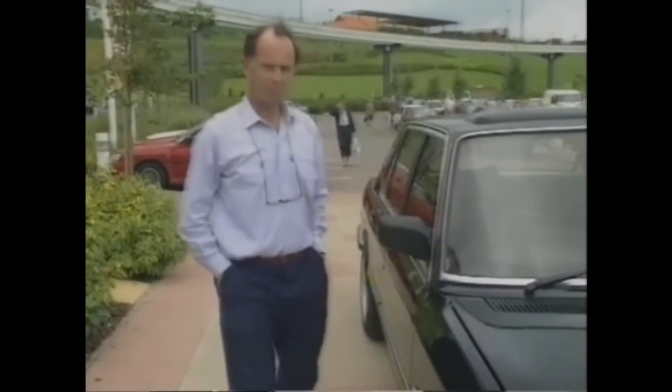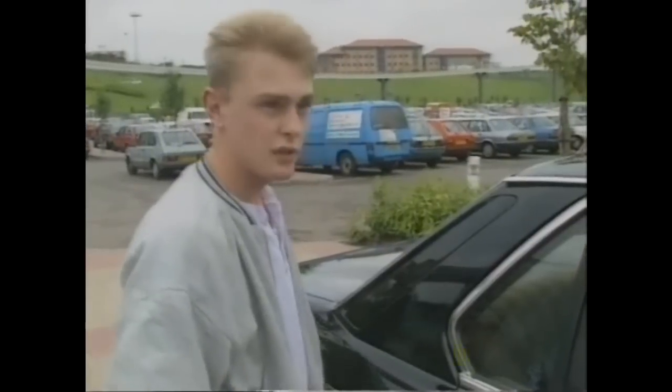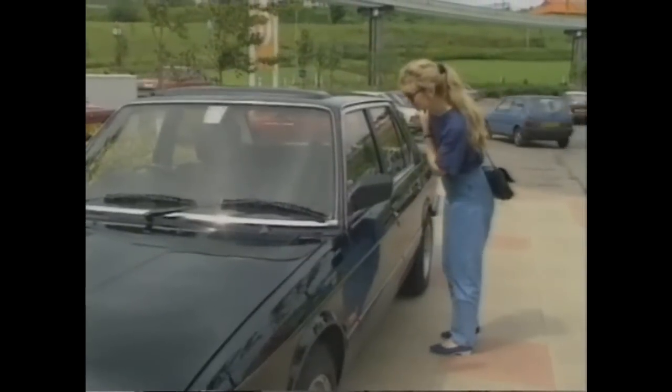We took it to a shopping centre and asked a few passers-by how much they thought it cost. Guesses ranged from £7,000 to £20,000, with most clustering around £12,000–£15,000. One woman guessed £2,000 — and she was bang on. We did indeed buy this 1983 520i for just £2,000.